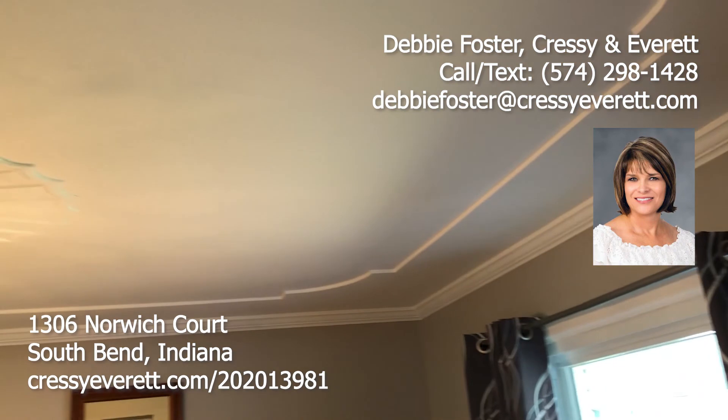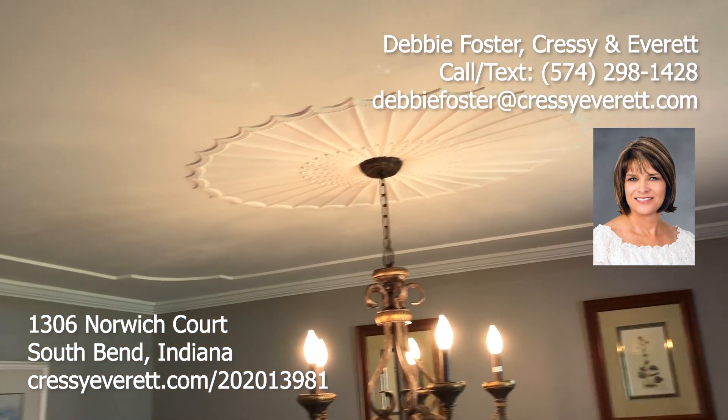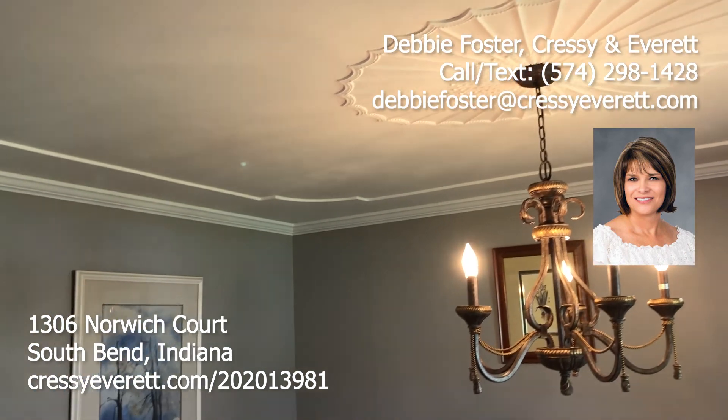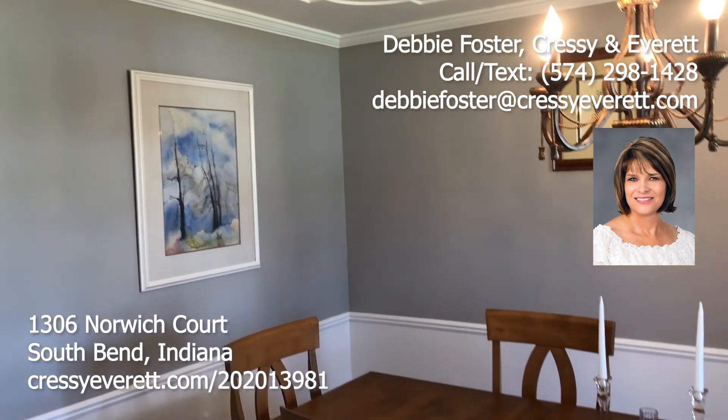Crown molding throughout. I'm going to go up to the ceiling and let you see how detailed it is. Again, this is a 3,200 square foot ranch.